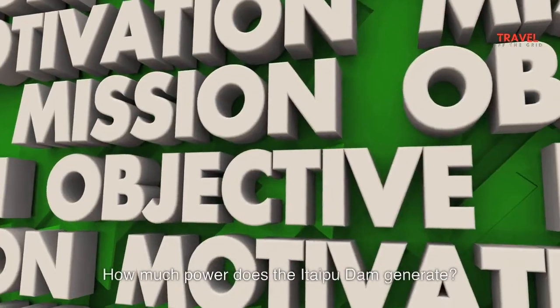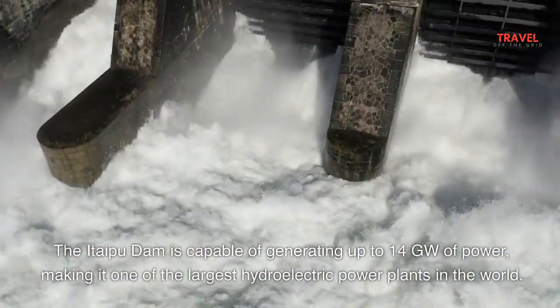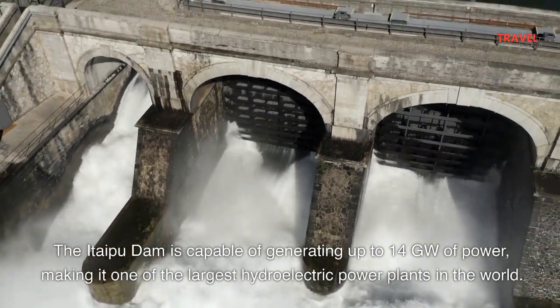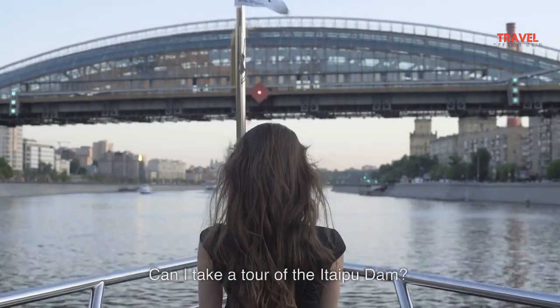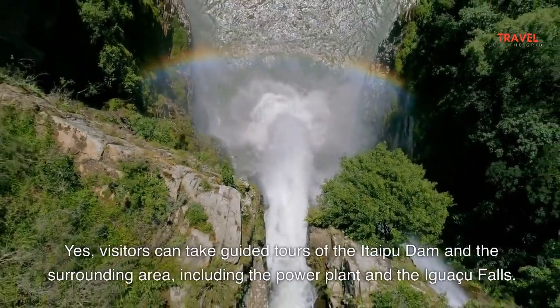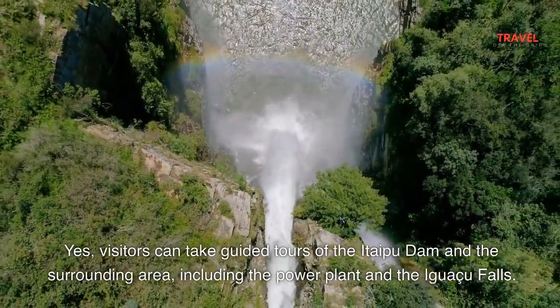How much power does the Itaipu Dam generate? The Itaipu Dam is capable of generating up to 14 gigawatts of power, making it one of the largest hydroelectric power plants in the world. Can I take a tour of the Itaipu Dam? Yes, visitors can take guided tours of the Itaipu Dam and the surrounding area, including the power plant and Iguazu Falls.